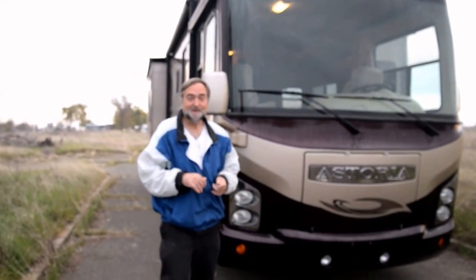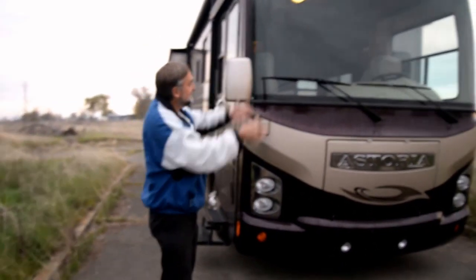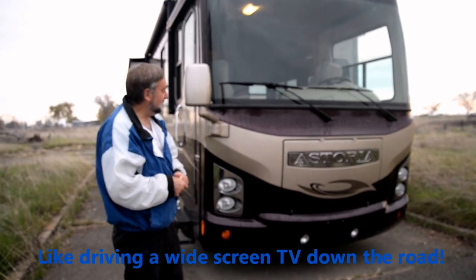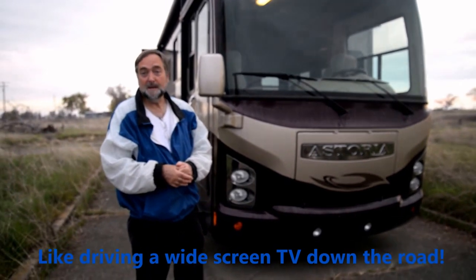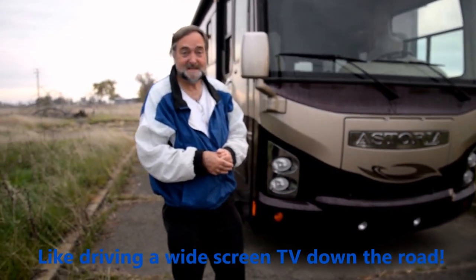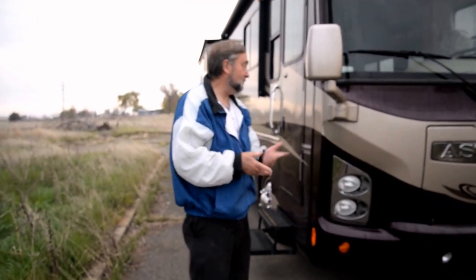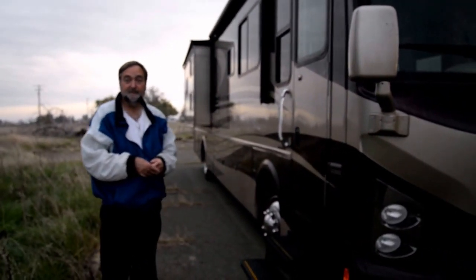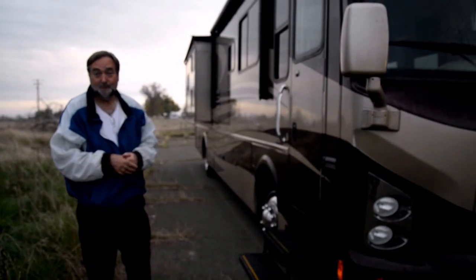Well, this is the new unit. We're pretty amazed with it. You can see that big widescreen TV. It looks pretty amazing. It is a Damon Astoria Pacific Edition model 3776. We're pretty excited about this. We've been looking for this particular unit for about two and a half years.